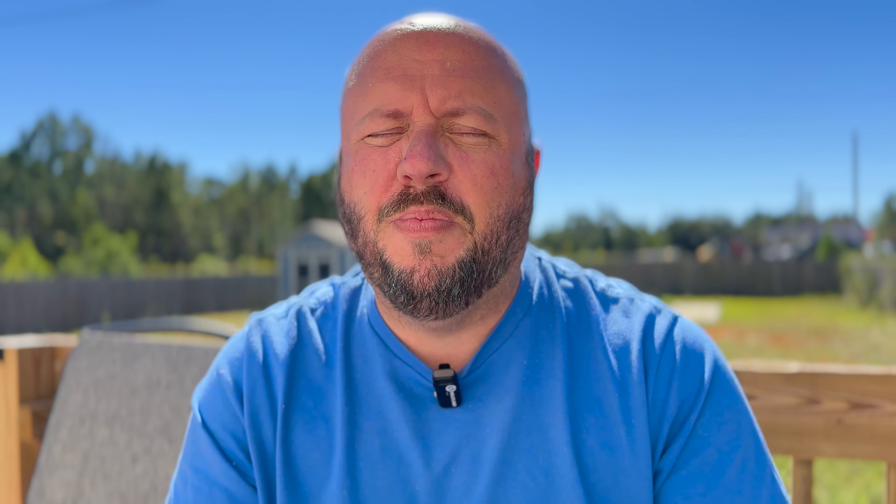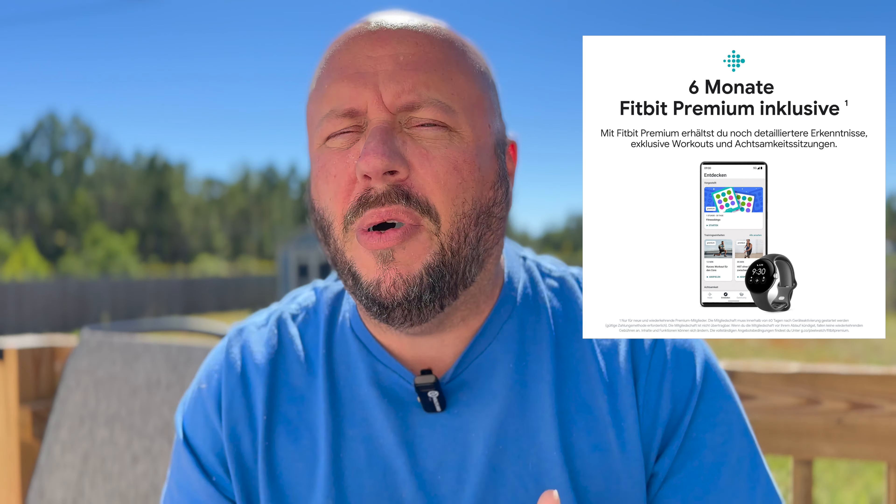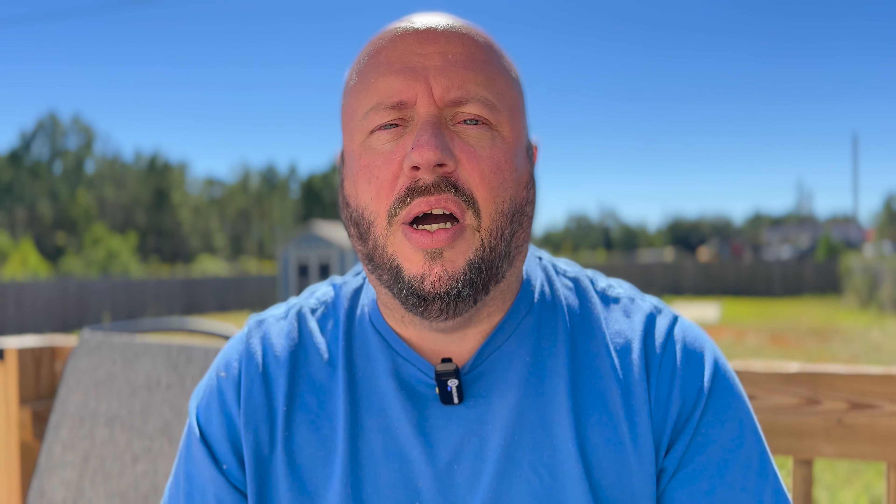We're also going to get the Pixel Watch. Pricing suggests it's going to come in at around $350 for the Wi-Fi version, which sounds a little expensive, but we'll have to wait and see. There have been leaks showing various bands and a Fitbit Premium option. I'm looking forward to the Pixel Watch — especially since Google bought Fitbit and they're going to be involved, so I have high hopes for it.